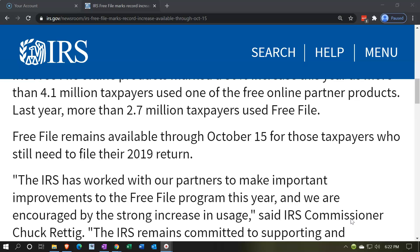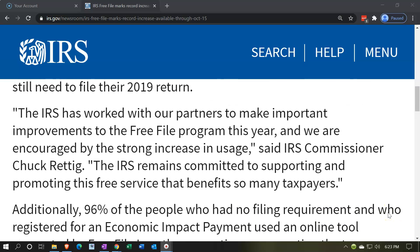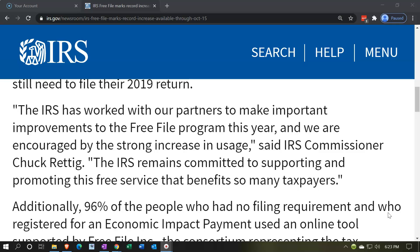If you extended your tax return for 2019, the deadline is October 15th. So if you haven't filed the 2019 tax return, you may still have the option of the Free File software if you file before the extension deadline of October 15th.